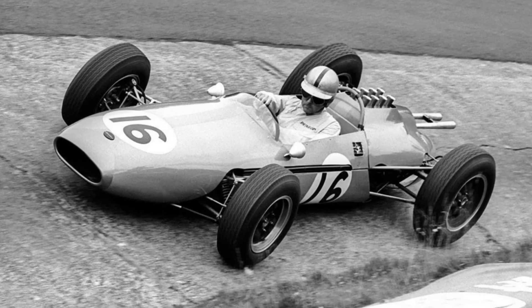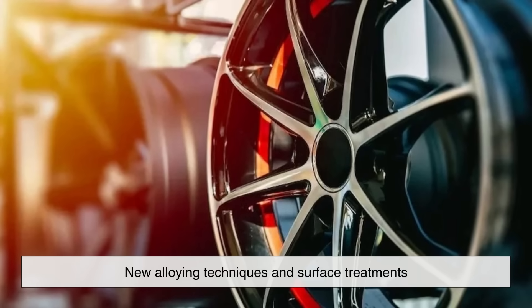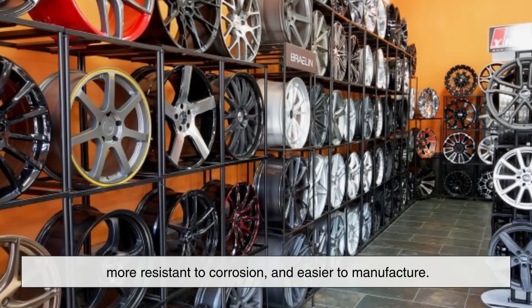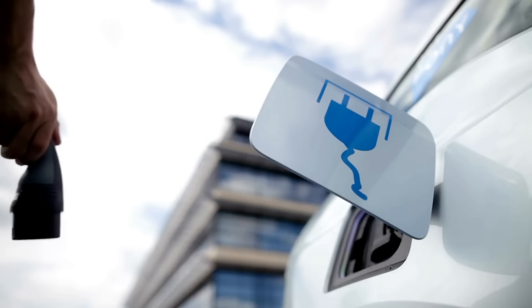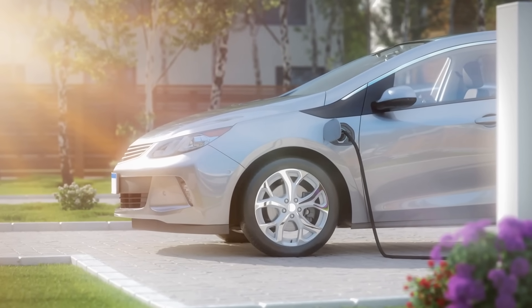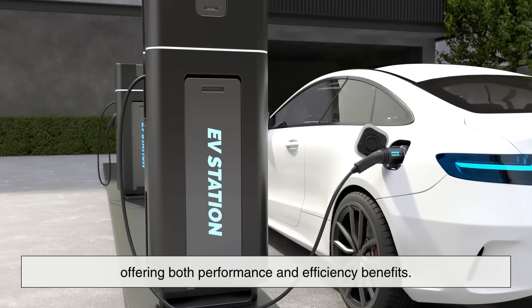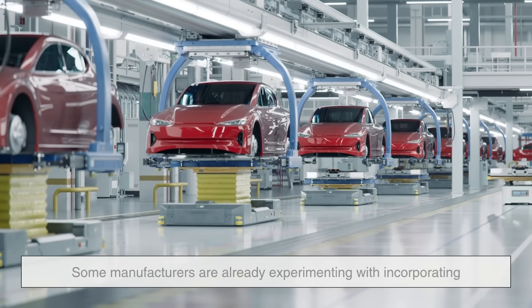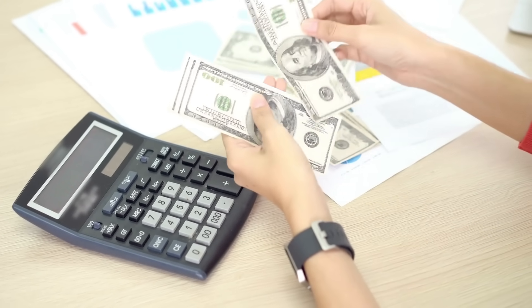In recent years, research into material science has continued to push the boundaries of what magnesium alloys can do. New alloying techniques and surface treatments are making magnesium wheels more durable, more resistant to corrosion, and easier to manufacture. As electric vehicles gain popularity, the push to reduce weight has become even stronger, since a lighter vehicle means better efficiency and longer battery range. Magnesium wheels could play a larger role in this transition, offering both performance and efficiency benefits. Some manufacturers are already experimenting with incorporating magnesium alloys into mass-market vehicles, though cost remains the main hurdle to widespread adoption.